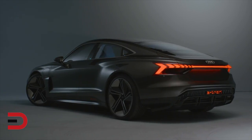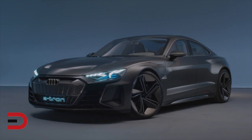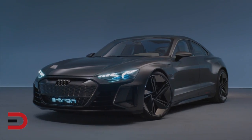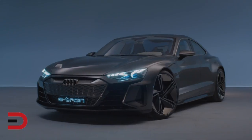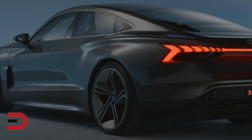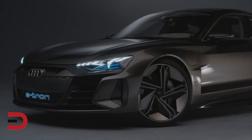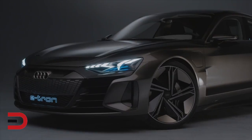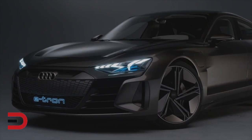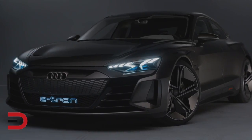That doesn't mean the e-tron GT won't get faster versions later on, but it's unlikely it'll ever be outright faster than the Taycan. Only two electric motors are being used, but Audi does love its quattro all-wheel drive system, so the GT will be able to control power to individual wheels for improved traction and handling. Audi claims the e-tron GT will hit 60 mph in 3.5 seconds and 124 mph in just over 12 seconds.